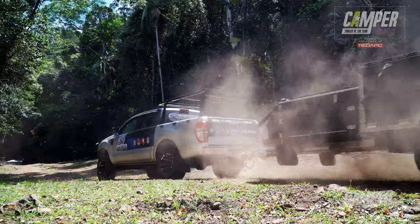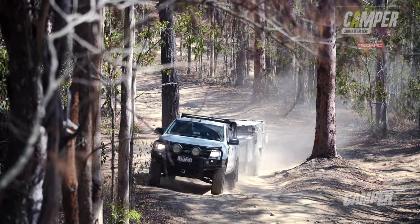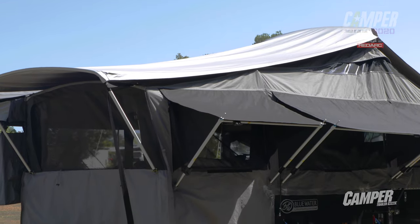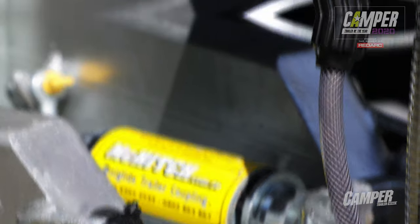And what about the price — do you think it was a good value camper? This is good value for money in my books. What I liked about this was that you were getting such a range of Australian quality products as part of that overall package deal, and you were getting the added confidence of a team of distributors and manufacturers who were local.